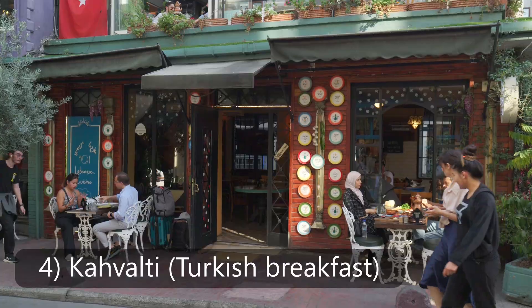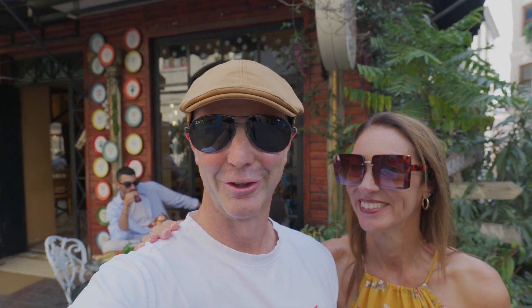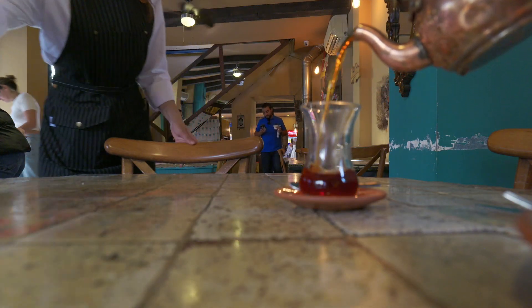No trip to Istanbul is complete without the traditional Kahvaltı breakfast. The place behind us called Arada Beirut was recommended to us for the full-on Turkish breakfast experience. We're going to go check it out now — I'm so hungry. Good, because there's a lot of food!